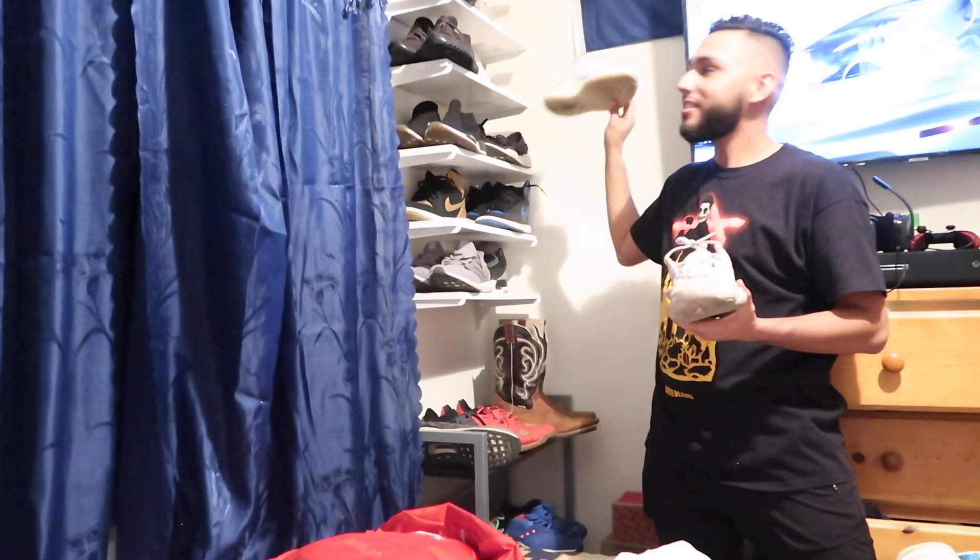I haven't showed the white ones either. I forgot to mention these — the Yeezy 500 Blush. These are pretty sick. I was actually getting a lot of compliments on these from my grandpa — I don't know why but he really liked them. I might give them to him. These shoes are definitely unique and one of a kind. Shoutout Yeezy.